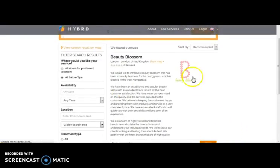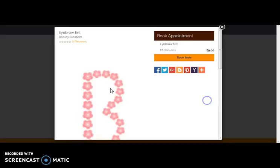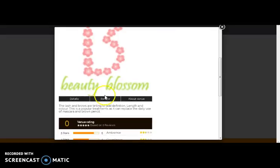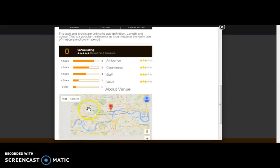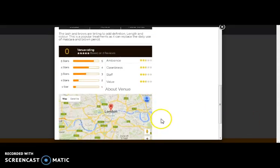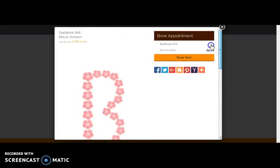Here you can view the listing. Let's select any of them. Here comes the details page with the details, a review about the venue, and star ratings. Here you can also view the map and the location of the venue. Here comes the Book Now option, which you can click to book the appointment.